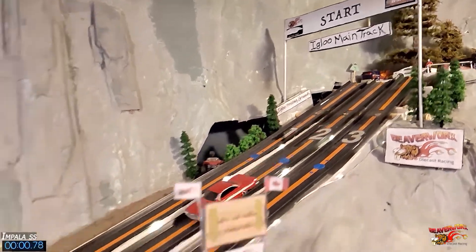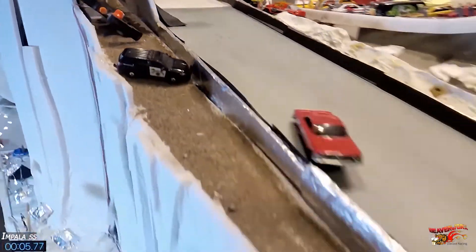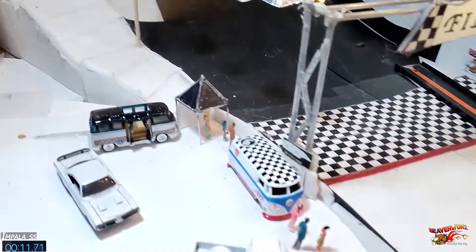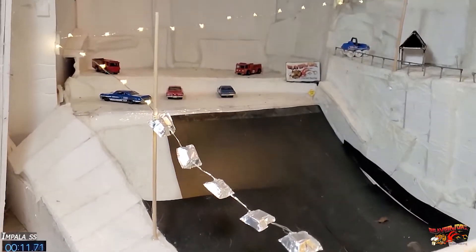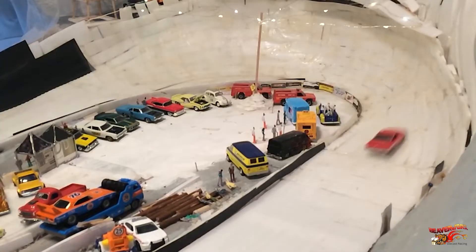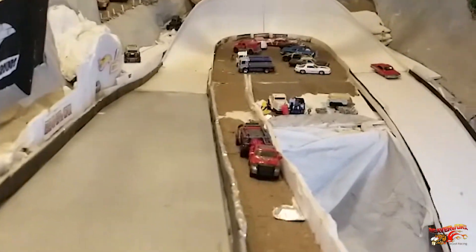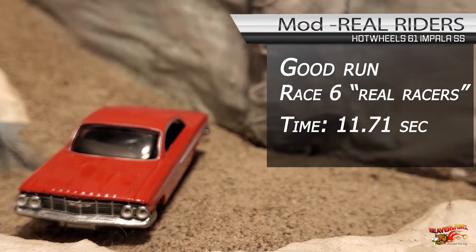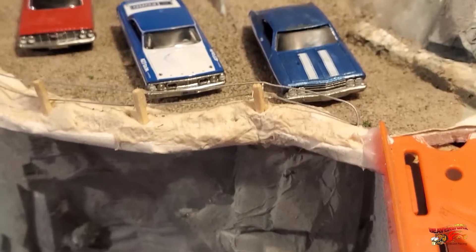On to race number six — Hot Wheels '61 Impala SS, modified real racers this time. This monster is eating up the corners as it shreds the Igloo, devours the 3D corner, and comes down the last straight for an 11.71 time. On real riders, that is freaking stellar. Near perfect line through the Igloo corner, glides through the 3D corner without even touching the sides — top shelf run for the Hot Wheels '61 Impala SS on our modified real racers.